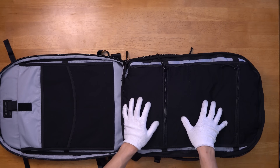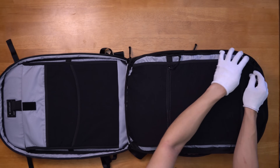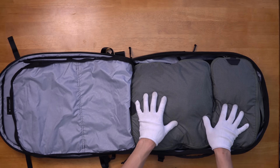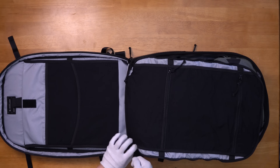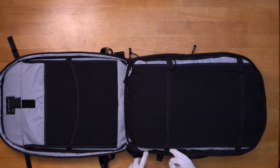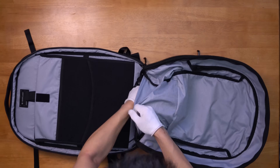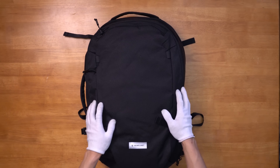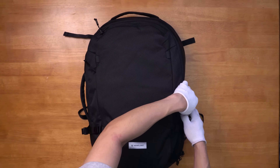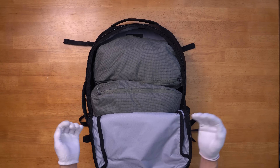The main selling point of this bag is its interior divider that separates the laptop compartment from the main compartment. There's an interior zipper that lets you detach the divider, giving you access to the main volume of the bag. Once the bag is filled up with your packing cubes and toiletry kit, you can zip the divider back up, and the elastic sewn on the divider will act as compression straps for your load. You can also stow away this divider in its dedicated pocket if you don't plan on using it.